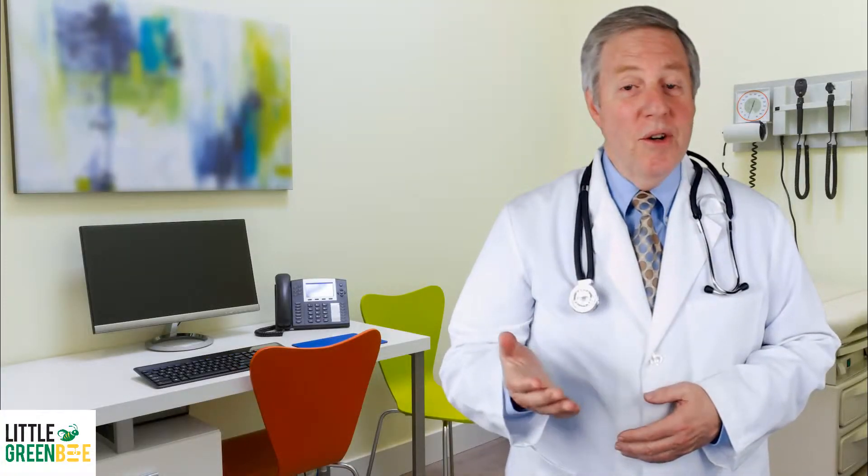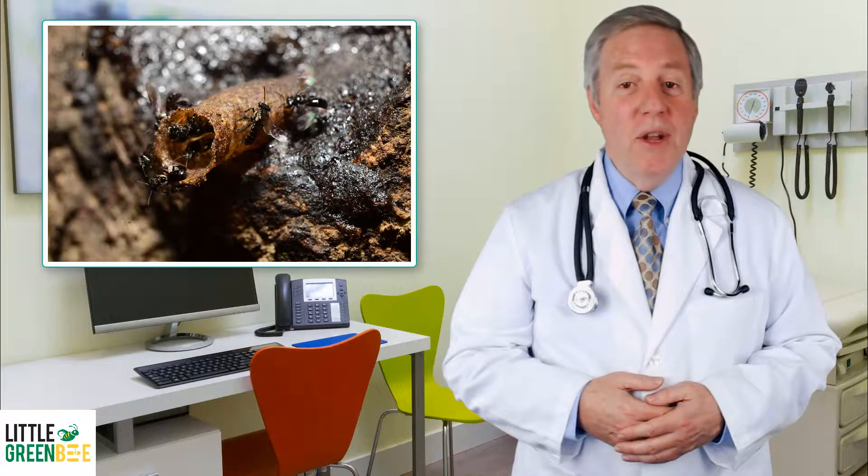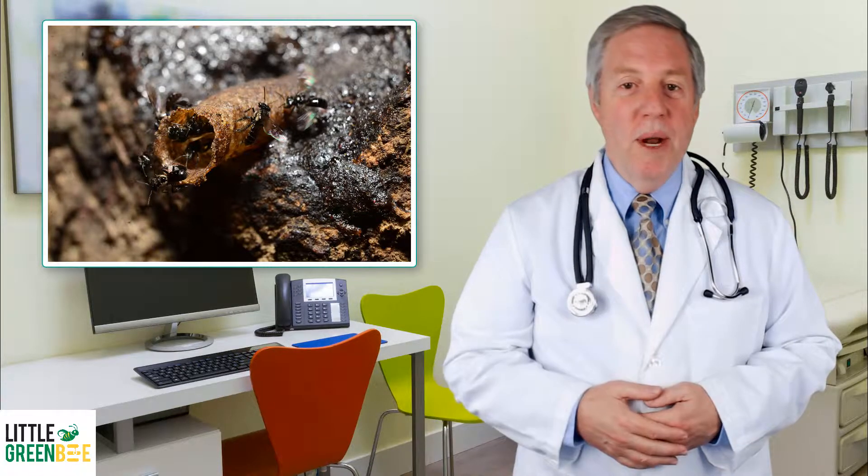Little Green Bee was founded in 2016 with a desire to bring quality honey and bee products from nature to you. Our specialty is melipon culture, the farming of stingless bees that pollinate tropical rainforests.